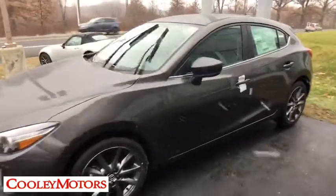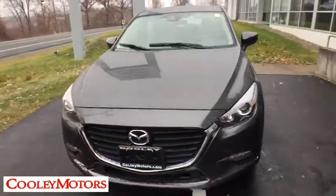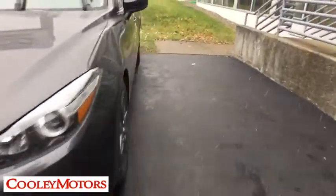This vehicle has less than 100 miles. Here are some of this vehicle's great options: keyless entry, backup camera, leather-wrapped steering wheel, front wheel drive, electronic stability control, and trip computer.